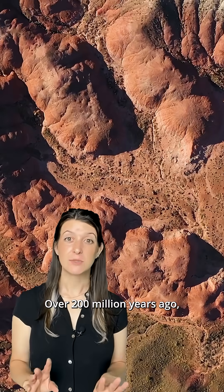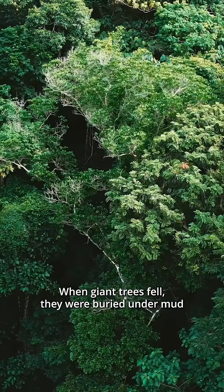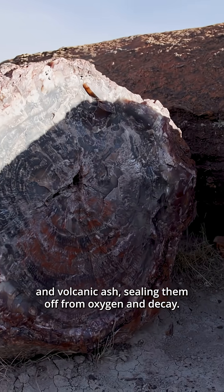Over 200 million years ago, this was a lush floodplain. When giant trees fell, they were buried under mud and volcanic ash, sealing them off from oxygen and decay.